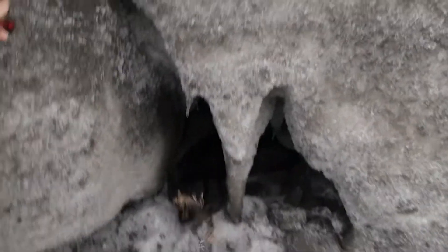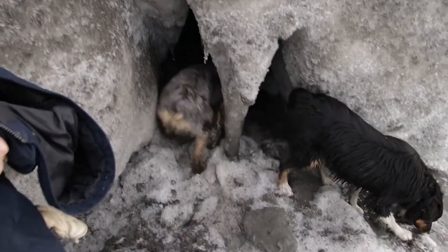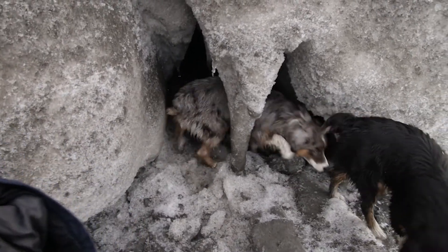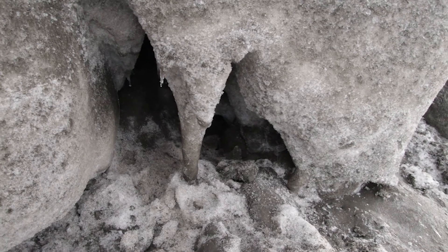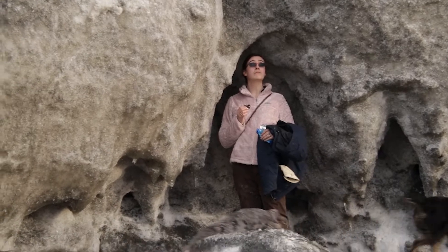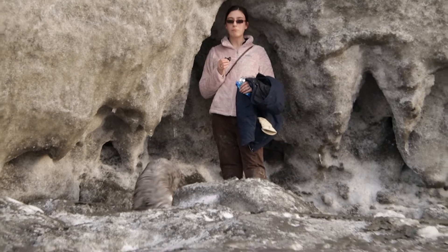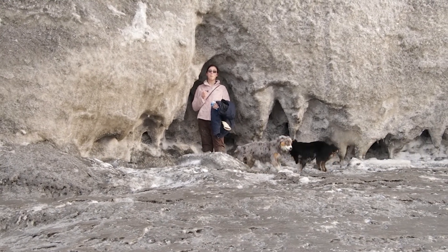Stephanie just found an ice cave! Kate is checking out the ice cave. Milwaukee checked out the ice cave as well. There's the ice cave. Another big airplane. There's a Stephanie-sized hole right next to the pup-sized hole.